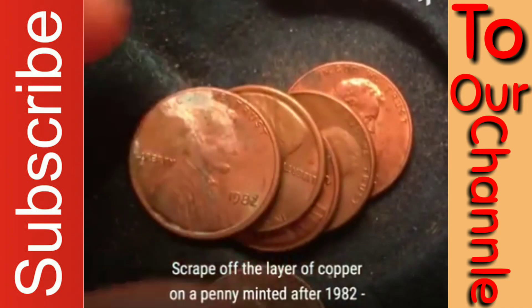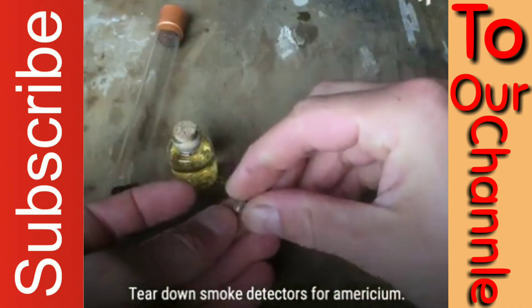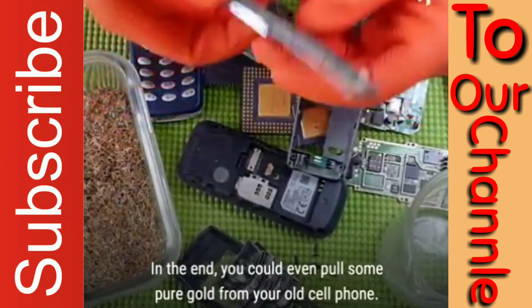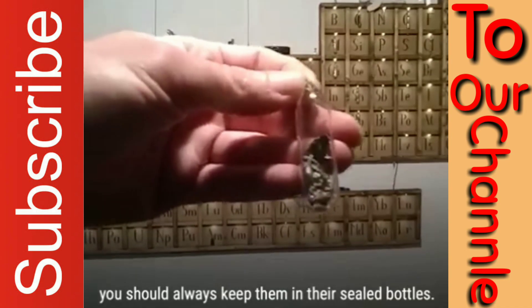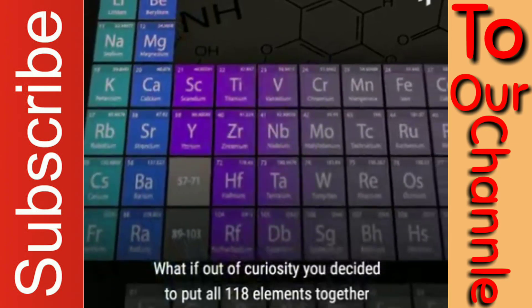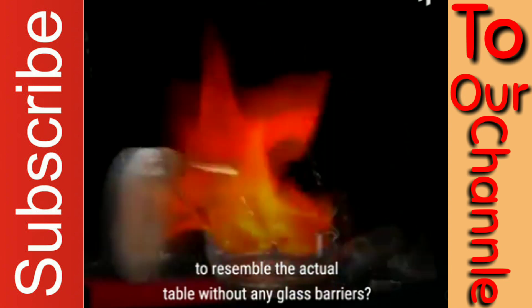Scrape off the layer of copper on a penny minted after 1982 and you'll get pure zinc. Tear down smoke detectors for americium. You could even pull some pure gold from your old cell phone. No matter how you collect your elements, you should always keep them in their sealed bottles. But what if you didn't? What if out of curiosity, you decided to put all 118 elements together to resemble the actual table without any glass barriers?